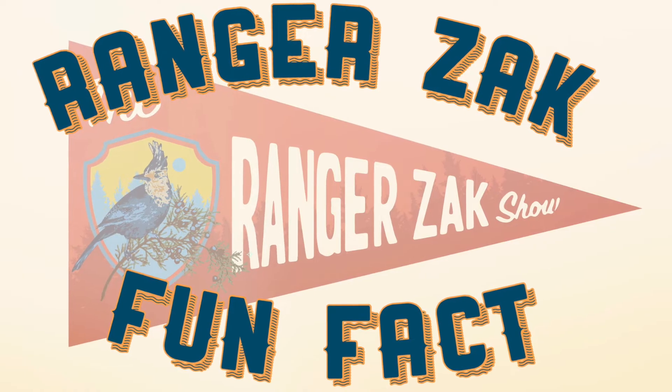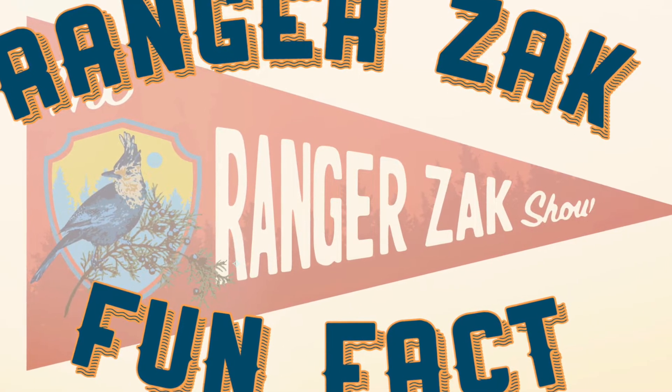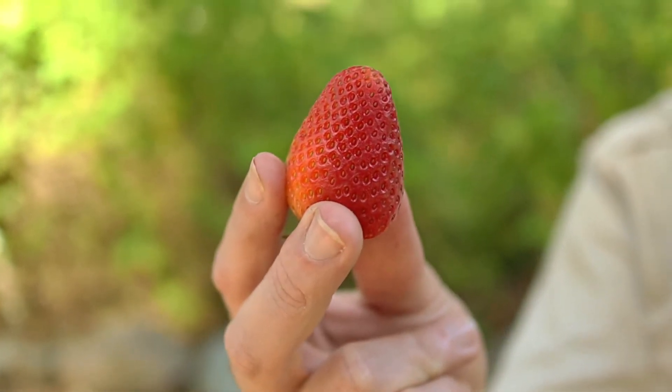But you can't plant a pickle, so don't plan on growing any pickle trees anytime soon. And that does it for Seed or No Seed — thanks for playing, we'll see you next time! Are you ready for your Rangers Act fun fact? Here it is: strawberries have seeds, but you're not gonna find them on the inside. Strawberries are the only fruit that wears its seeds on the outside!